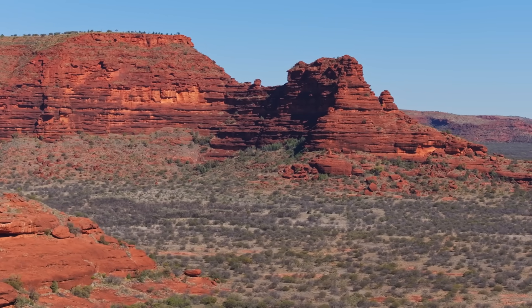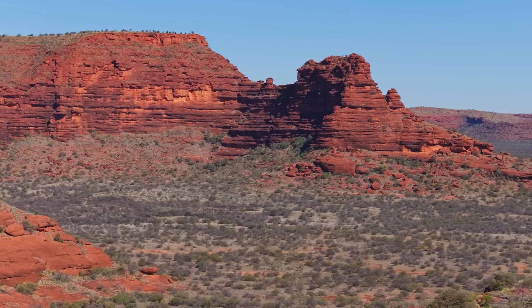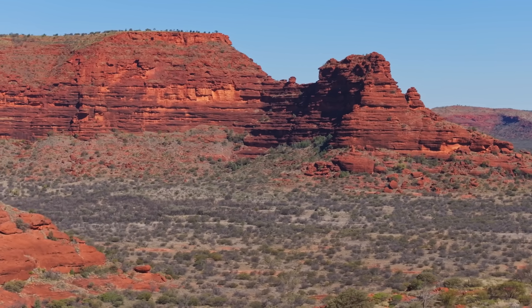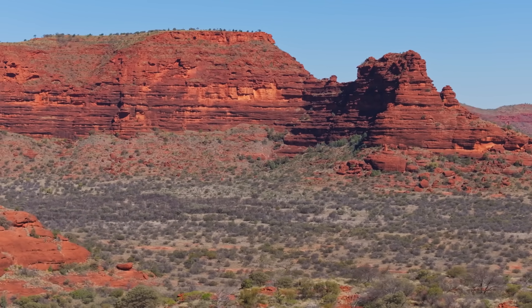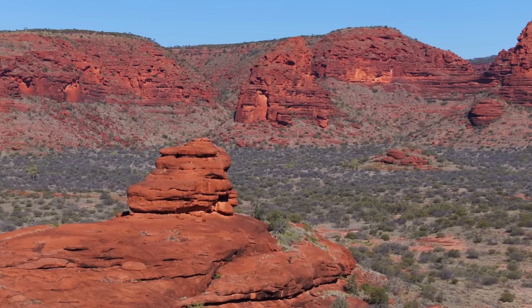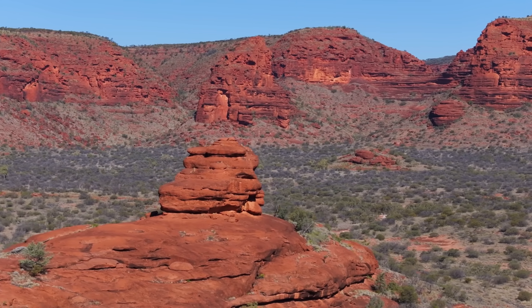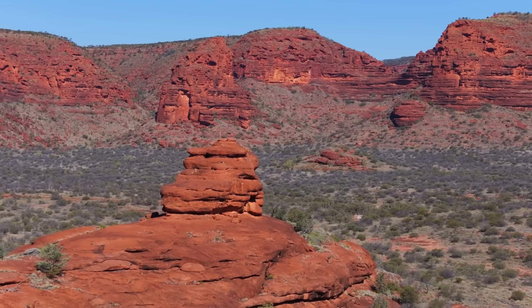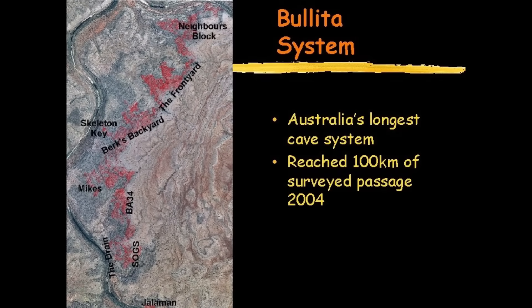You don't expect it to begin here. In a landscape so quiet and sunbleached it feels like the last place on earth that might hide a secret. Nothing about this place suggests depth or complexity or the vastness of an underground world. If anything it looks like a place where things come to an end. And that's exactly why the truth hits so hard — because beneath this lonely slice of the Northern Territory lies one of the largest cave systems in Australia and one of the most extraordinary maze cave complexes anywhere on the planet.